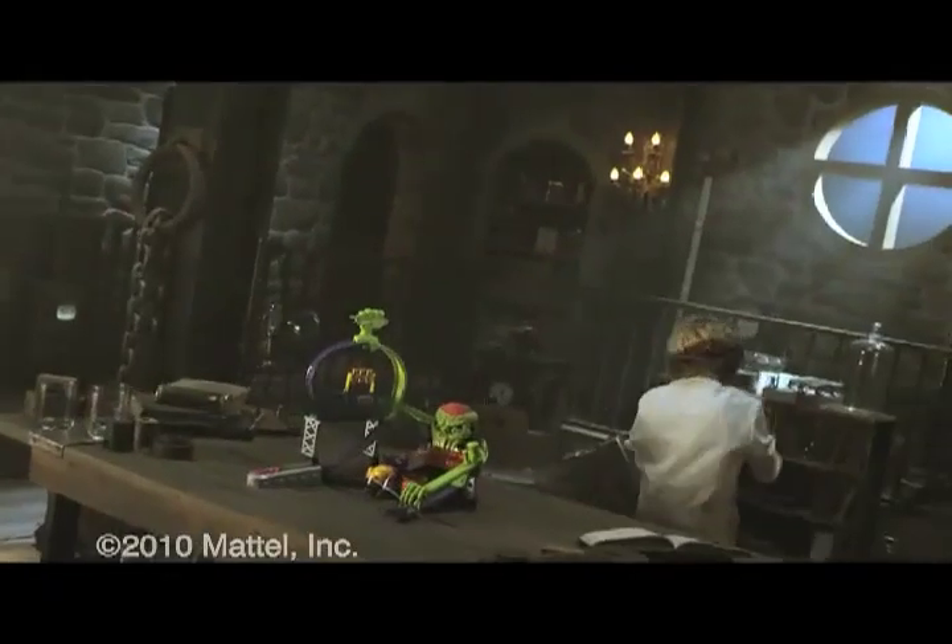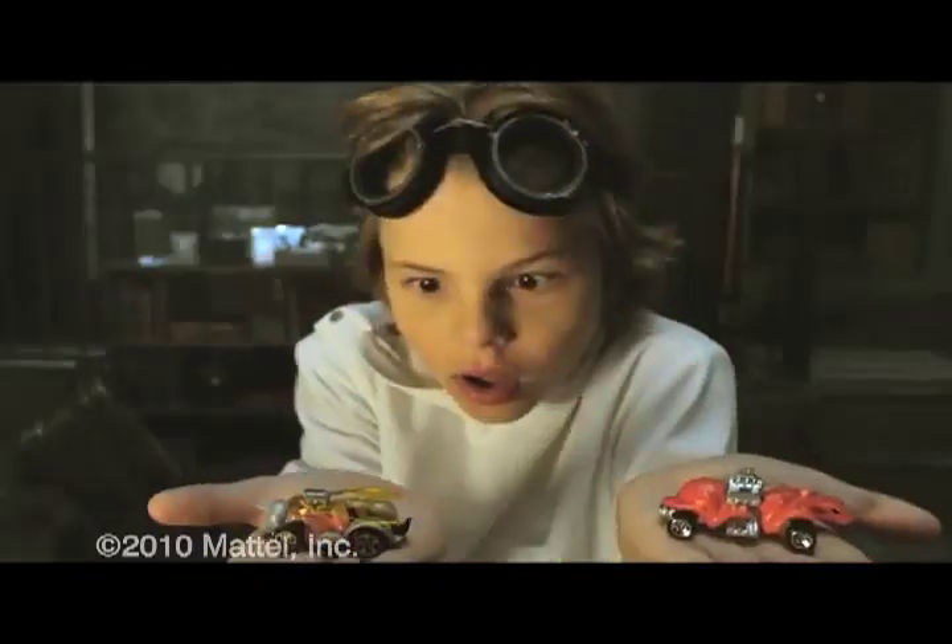Hot Wheels, be there! Something monstrously bad is happening in the world of Color Shifters.